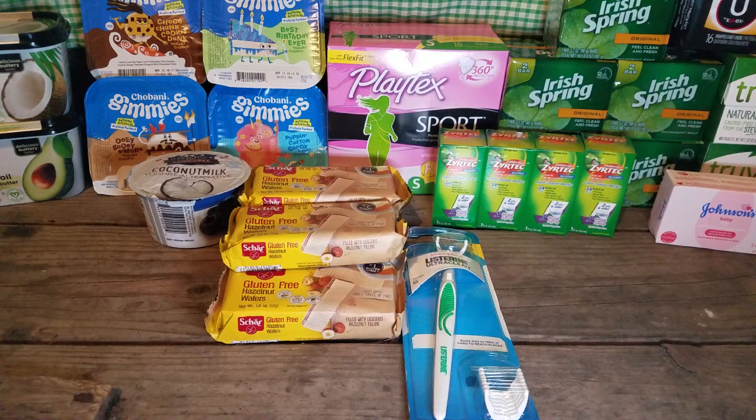And then the Irish Spring. This deal's been going on for like a week now. My app actually says these are out of stock at my store, but there were like 20 of them — so if you're in my area, go get them. They're $0.94 each and then you get $1.00 back on Ibotta — you can do the deal up to five times. That makes it a $0.06 moneymaker each, or a $0.30 moneymaker for all five. And you're getting 12 bars of soap.